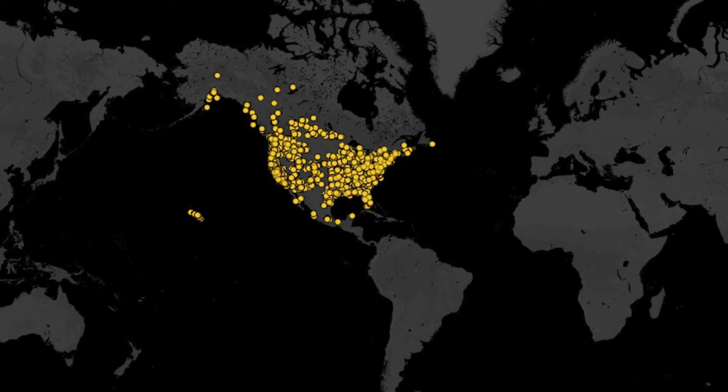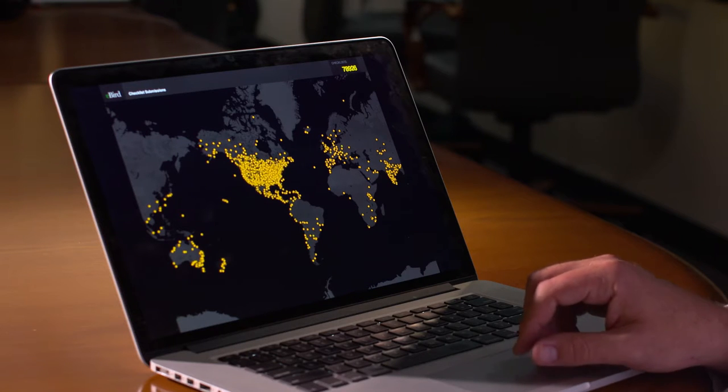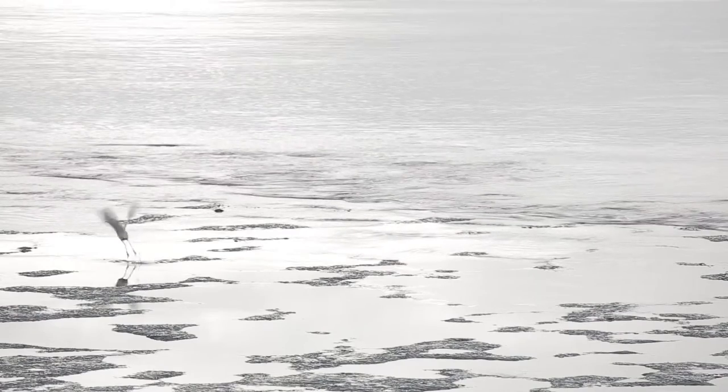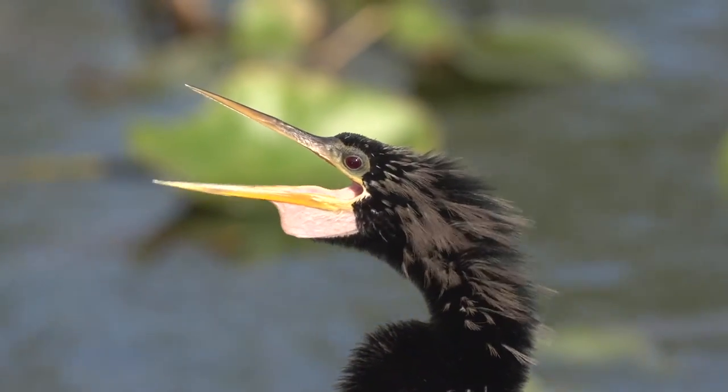What we're looking at here is basically a day in the life of eBird — a single 24-hour period put into about 60 seconds. Each of these yellow dots represents a group of bird watchers or a single bird watcher going out and doing a complete checklist, reporting all the birds that they saw in the field. And you can see that birds are everywhere, and because they're everywhere, we can use this information to understand not only birds, but what's happening in those environments.